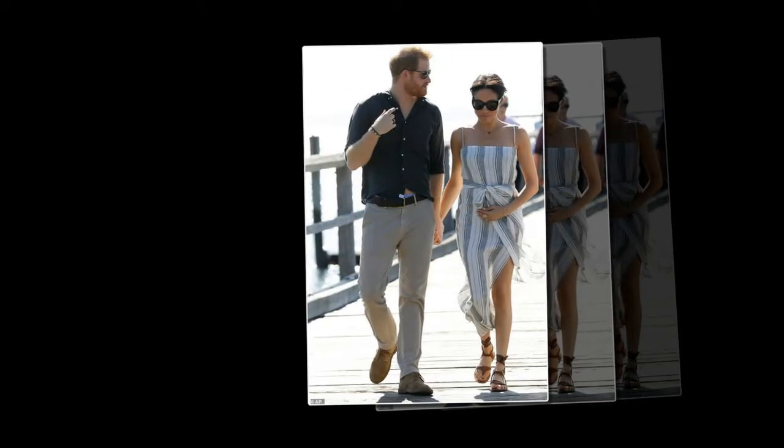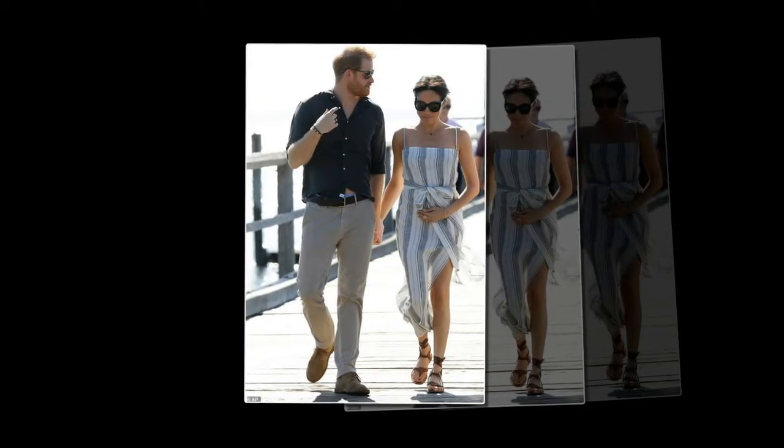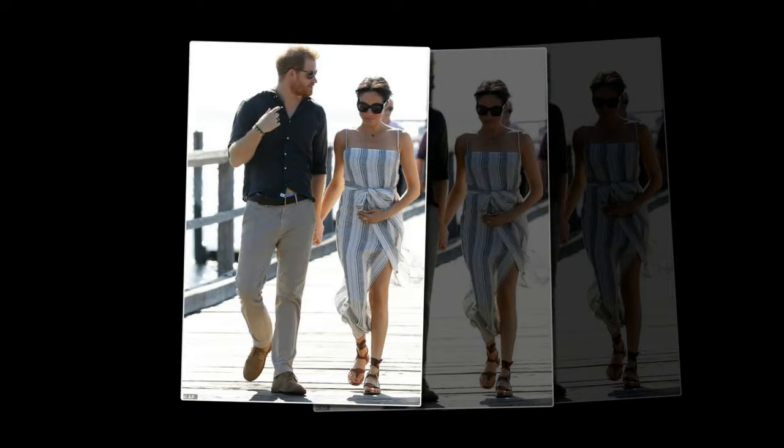Nutritionists have hinted the addition of ginger could suggest the Duchess, currently in her second trimester, could be suffering from morning sickness and nausea.